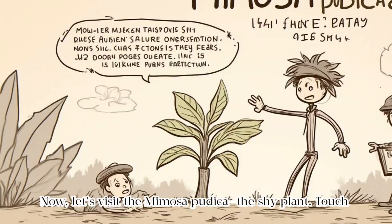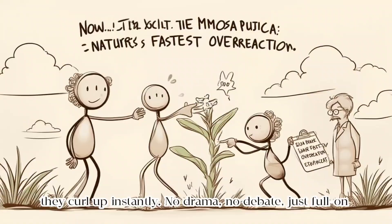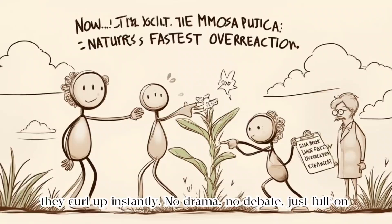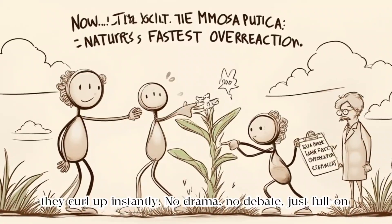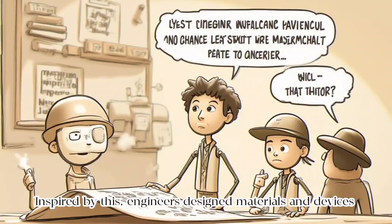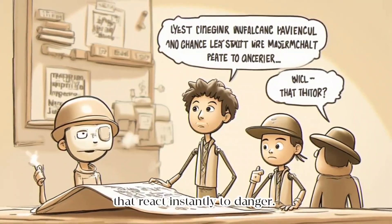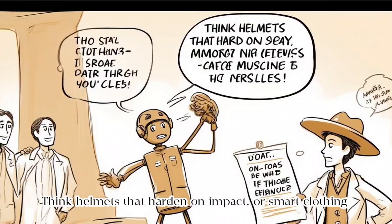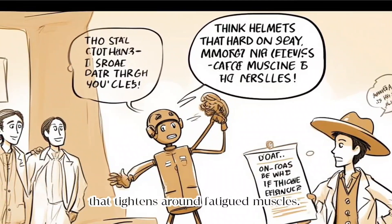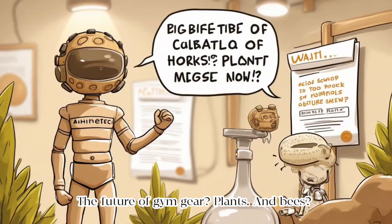Now let's visit the Mimosa pudica plant. Touch its leaves, and boom — they curl up instantly. No drama, no debate, just full-on plant panic. Inspired by this, engineers design materials and devices that react instantly to danger. Think helmets that harden on impact, or smart clothing that tightens around fatigued muscles. The future of gym gear: plants and bees.